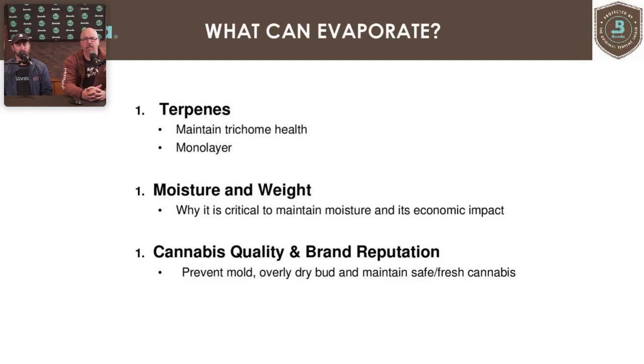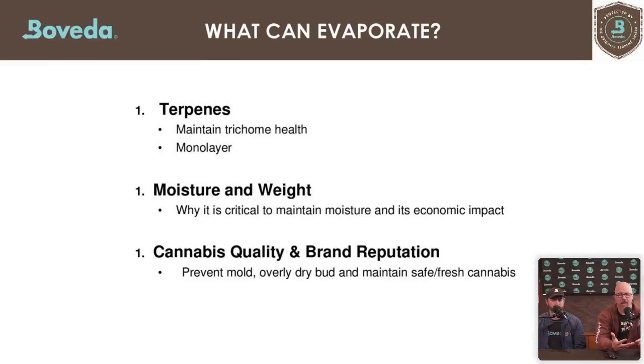There are three things that can evaporate that we need to address. First, terpenes — and why it's important to maintain trichome health and create a monolayer. Second, moisture and weight — maintaining that moisture drives economic impact. Third, cannabis quality and brand reputation. If you get the first two right, the third comes inherently: you'll prevent mold, prevent overdried bud, and maintain safe and fresh cannabis for consumers.